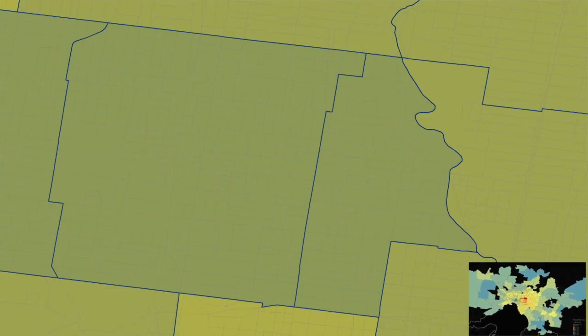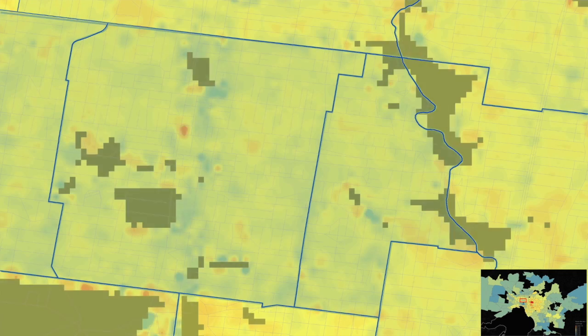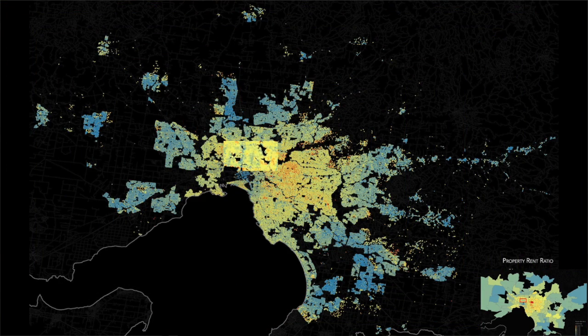We went further — looking at individual streets, individual properties, and individual lots. And we can see that some areas, like along certain roads, have a better yield shown in blue, while others are in red. We did that for all of Melbourne.